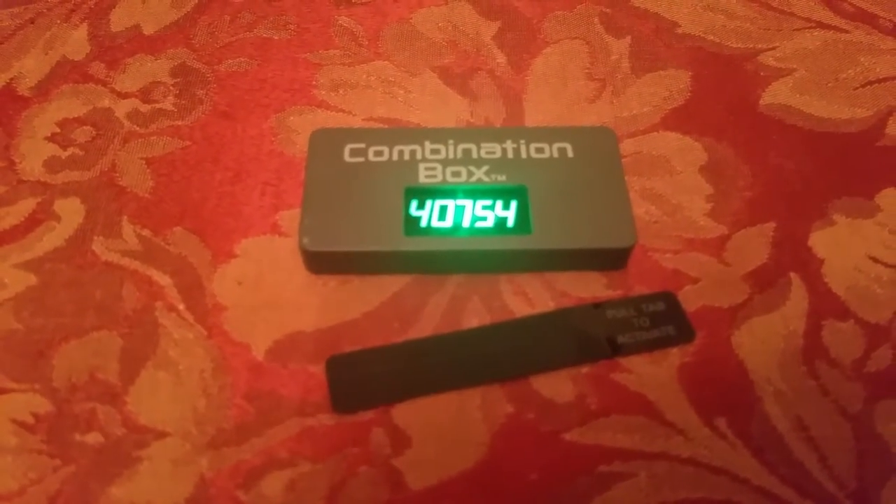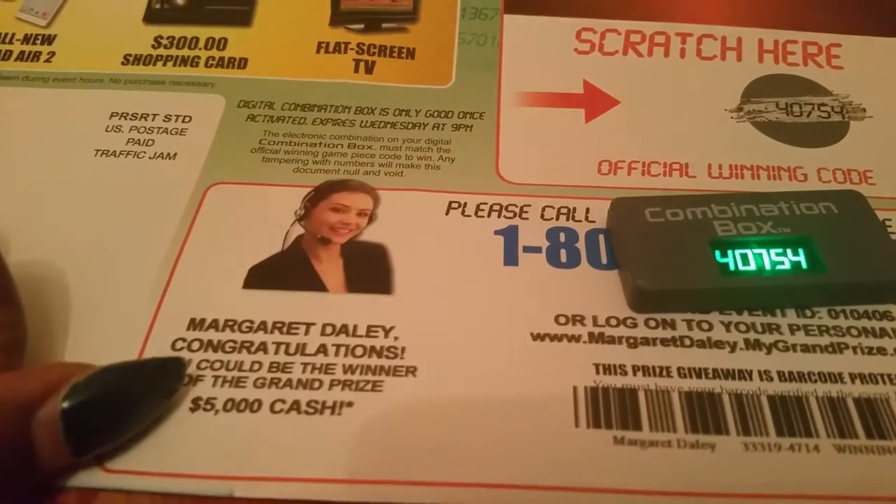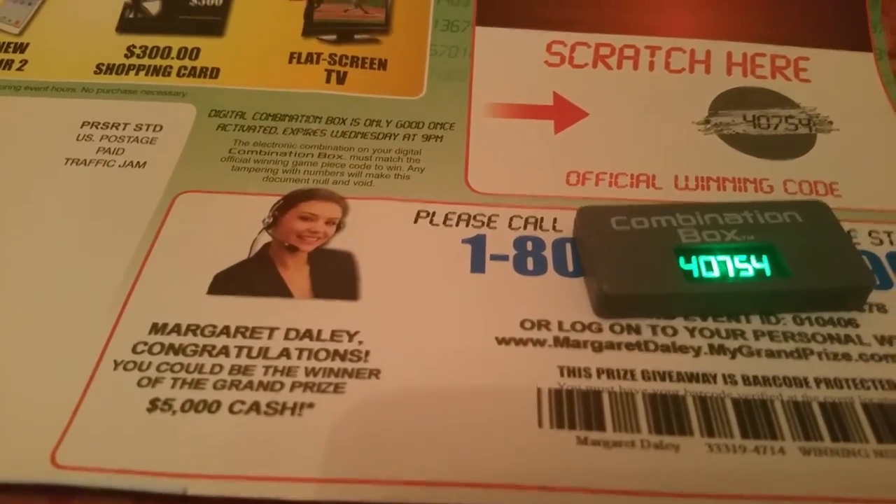But I went ahead and I pulled the tab, and I realized, okay, well, maybe it came with this. It's this thing from Toyota, and it told me to scratch here. And obviously, of course, you'd get the same numbers on the combination box, because they want you to come in and get you a car.